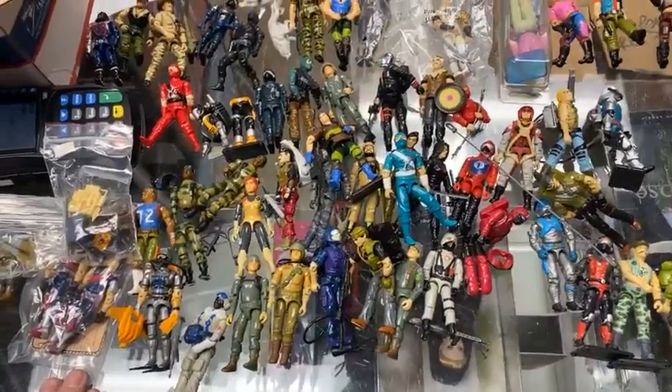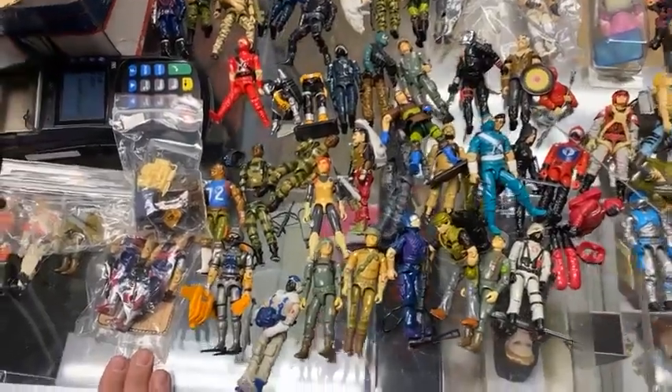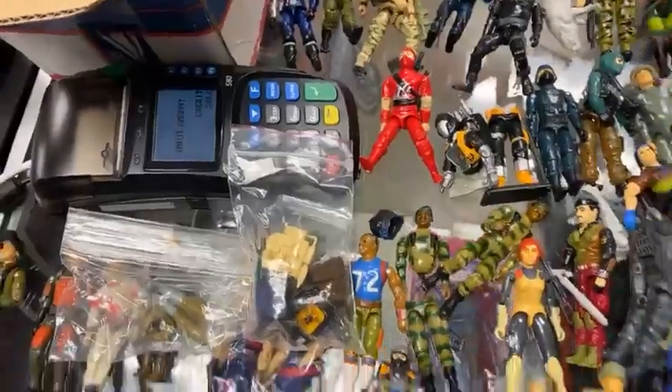Good afternoon everyone. Owner Sean is here with Brad, and it looks like Cobra is trying to use the credit card machine.